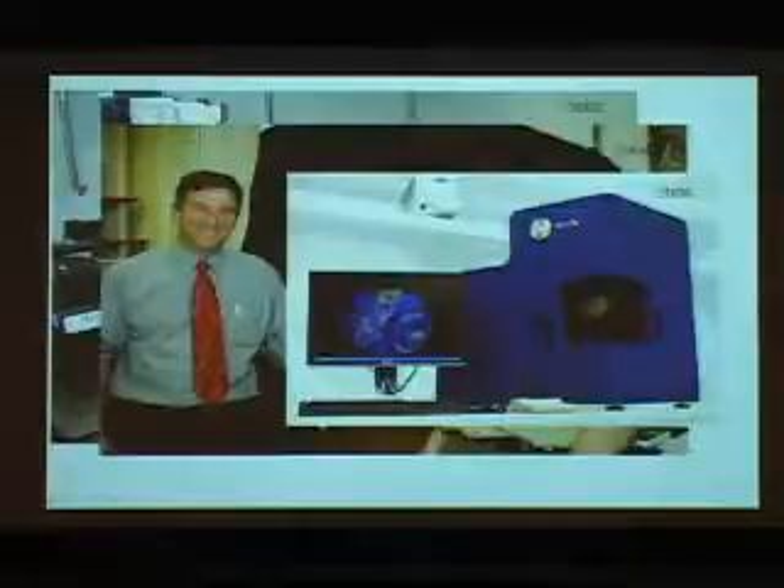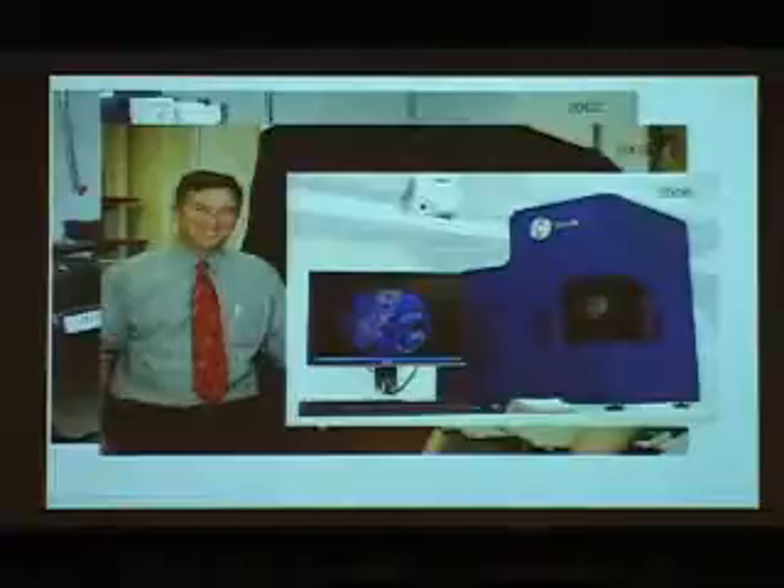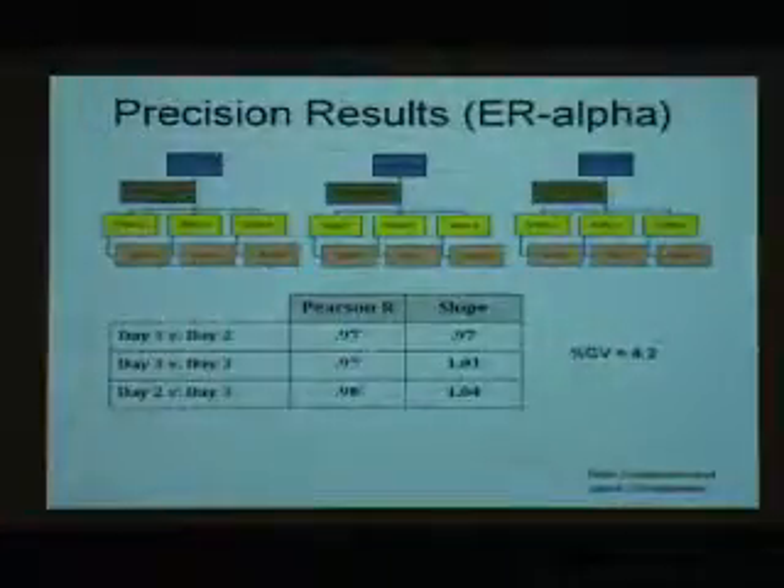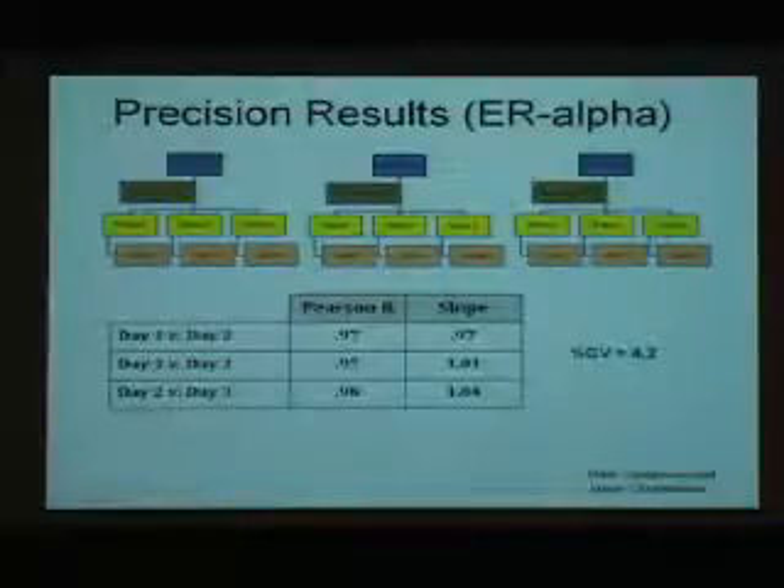HistoRx commercialized this as the HistoRx SoftBox platform for delivery of the AQUA technology, and most recently it has been licensed to Aperio where it's delivered on the ScanScope platform. The reproducibility for estrogen receptor alpha is similar to what you'd get for glucose in laboratory medicine — the coefficient of variation is under 10%, and we're actually under 5%, across different days, runs, slides, operators, and boxes.